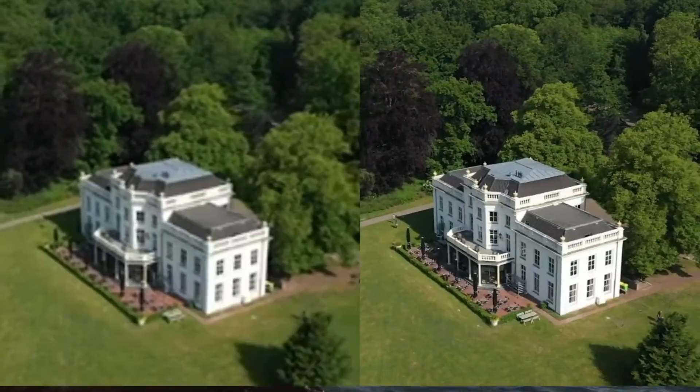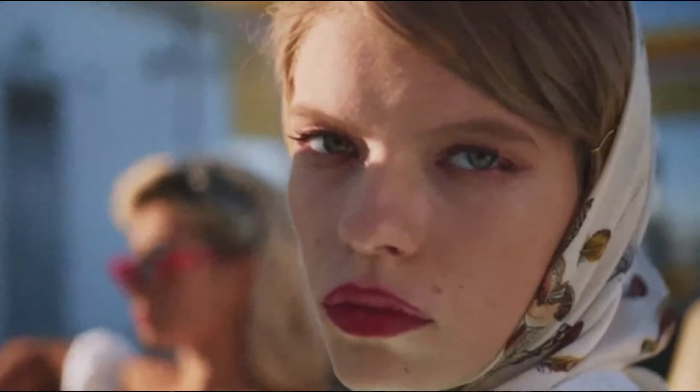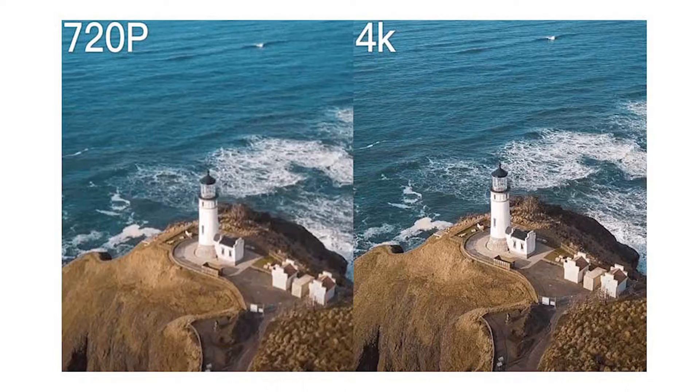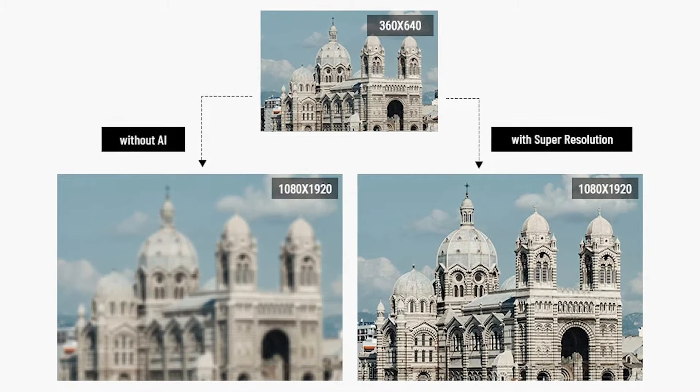Notable features include the enhancement of facial details, correction of blurriness, and motion compensation for smooth slow motion effects. With adjustable settings for brightness and saturation, users can tailor their enhancements to their preferences. The process involves a simple download, upload, and fine-tuning of settings, allowing users to preview the improved video before completing the process with ease.